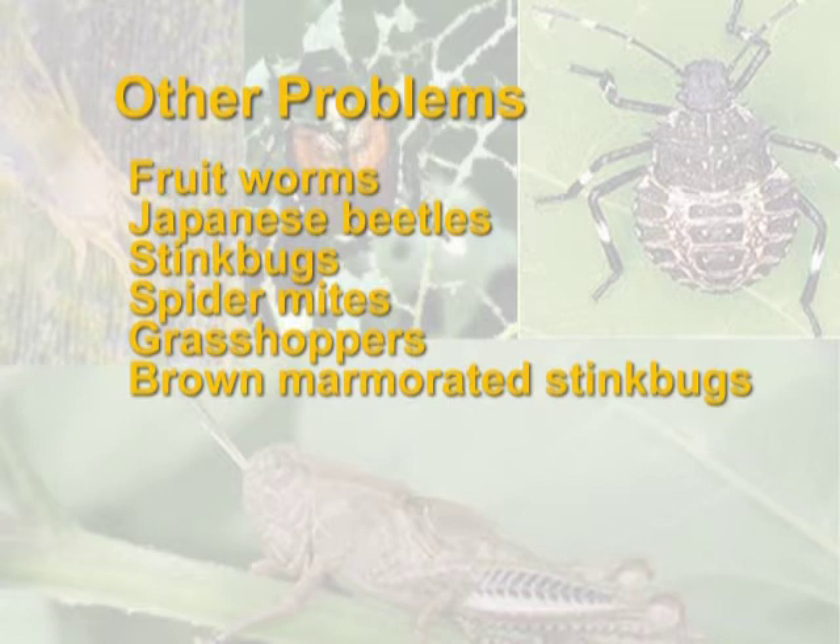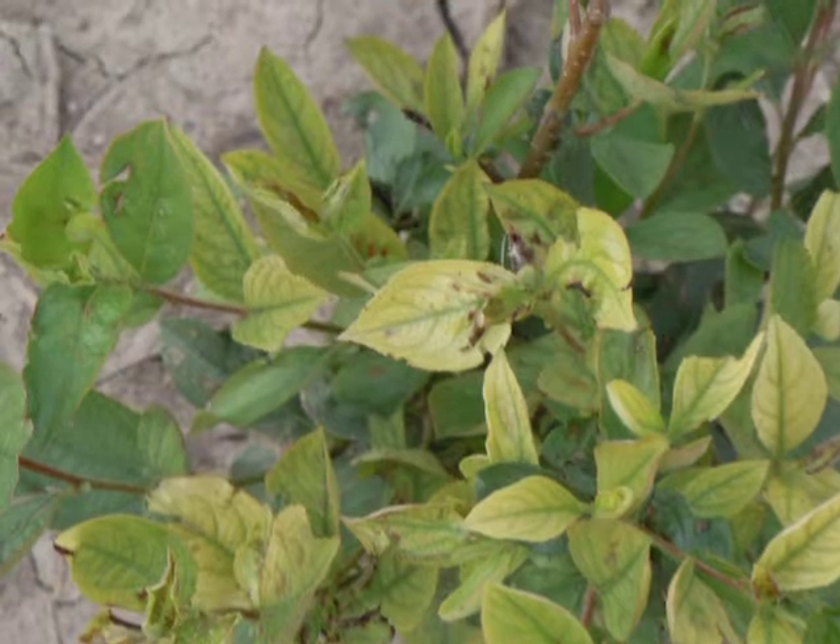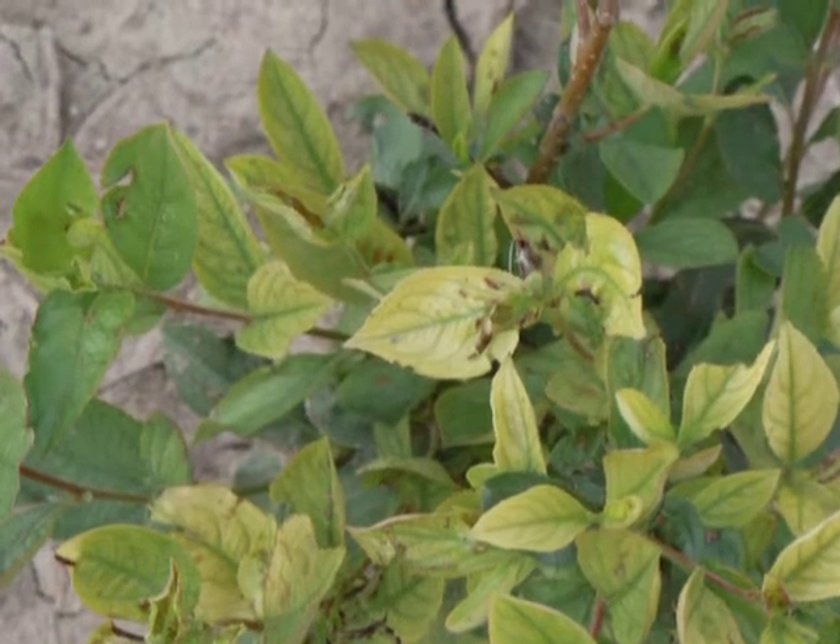Some insects that have been identified as a problem or potential problem include fruit worms, Japanese beetles, stink bugs, spider mites, grasshoppers, brown marmorated stink bug, and others. Regular scouting of the crop will help catch problems early on, allowing for early intervention and reduced damage to the crop.